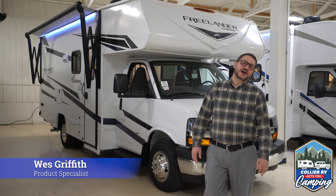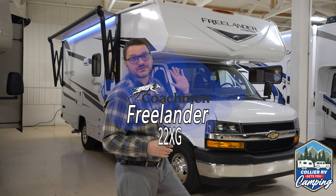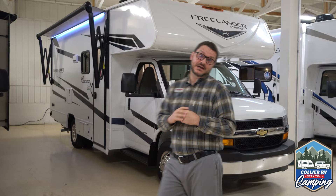Hi, this is Wes Griffith, Product Specialist with Collier RV in Rockford, Illinois. Today we're going to take a look at kind of an interesting small Class C, the Freelander 22XG by Coachman RV. I'm going to give you a couple things that I really love about it, both on the outside, some of the equipment, and on the inside. And it has one really big thing that I absolutely love.